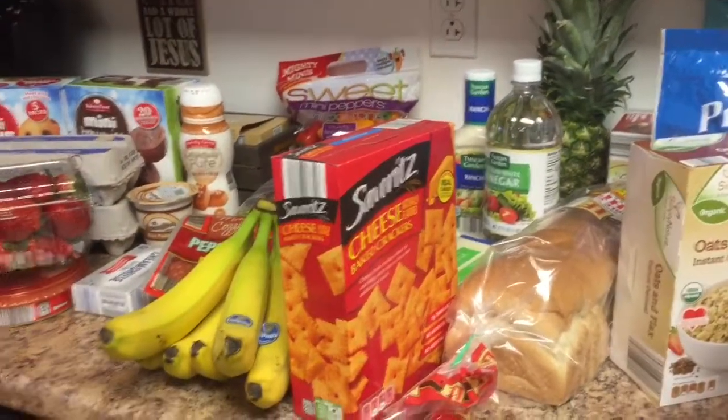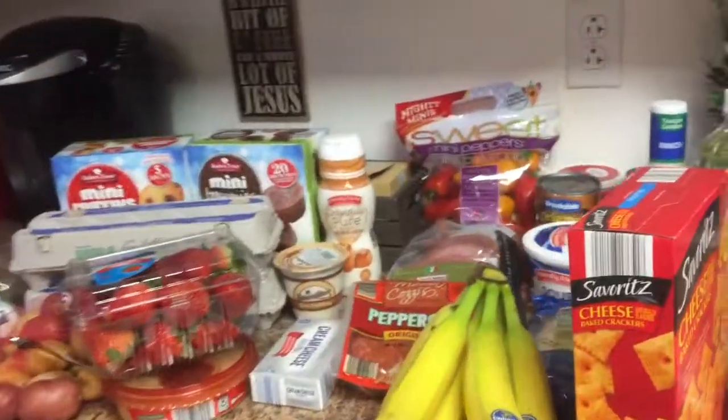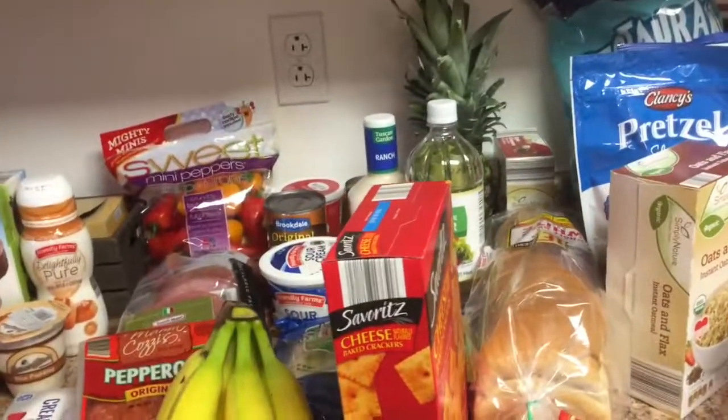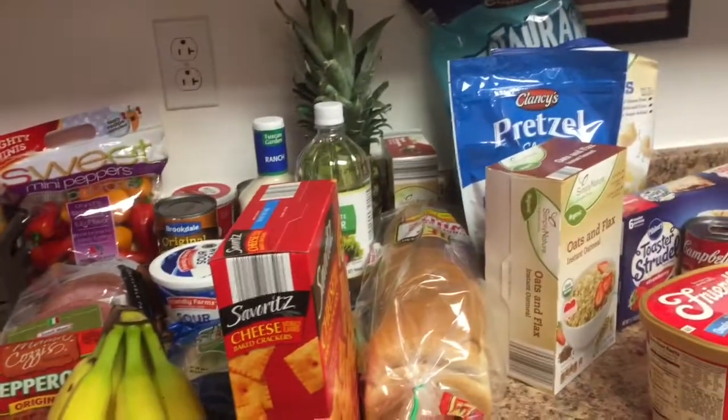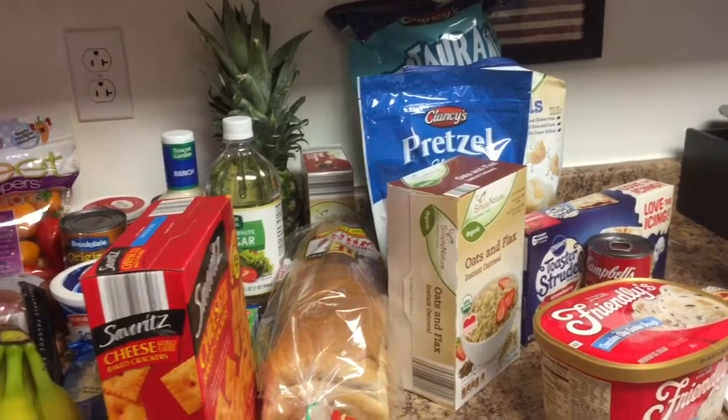Some of these items will last two weeks, but I will probably do another grocery haul next Friday. Thanks so much for watching guys — if you haven't yet, please subscribe and give this video a thumbs up and I will see you next time.